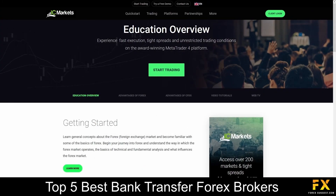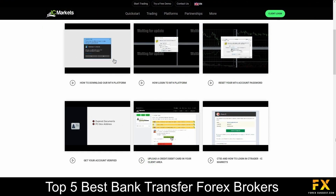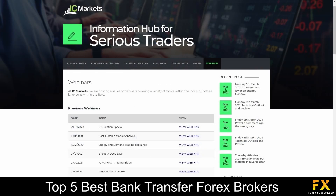IC Markets also provides their very own educational panels, which delve into beginner's guides to getting started with trading, a range of articles and written educational content, which covers trading lessons, analysis and news, as well as a variety of educational videos and webinars that you can sign up to, if you are looking to expand your trading knowledge with IC Markets.